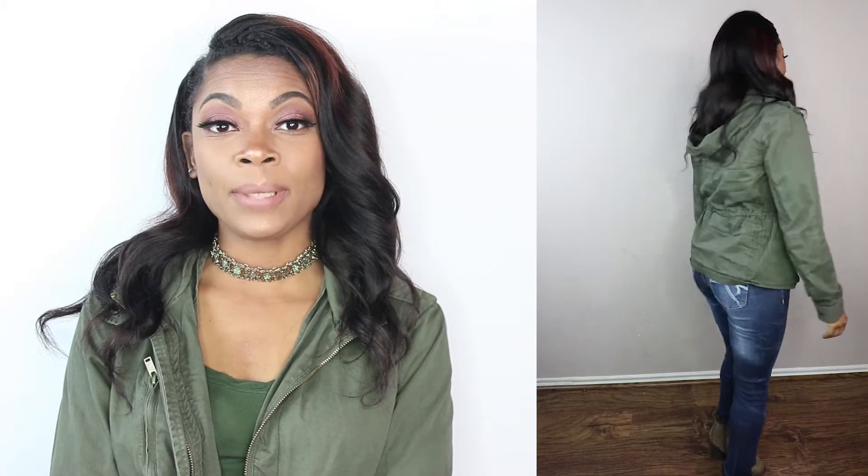The first look is going to be me in green. I love green — my birthday is in August and my birthstone is emerald, which is green. I have an olive jacket, which I think is just classic for fall, paired with an olive shirt, a pair of really cute tight-fitting denim jeans, and then some charcoal brown-black booties. I also have a really cute choker to accessorize the look.